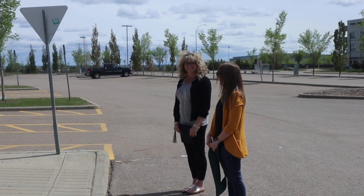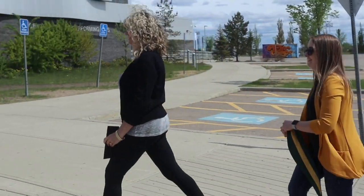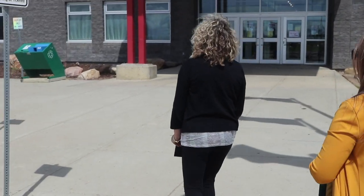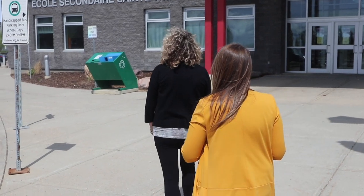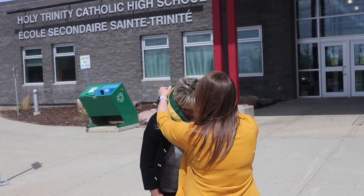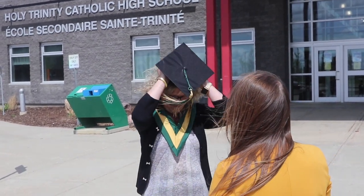Here is the important part that you and your two family members need to make sure you understand. When your name is called by the MC, you will then walk across the red carpet. Once you've arrived at the X on the red carpet, one family member will place the stole over your neck while you then put on your grad cap. It is at this time that your other family member will flip your tassel to signify that you've graduated.